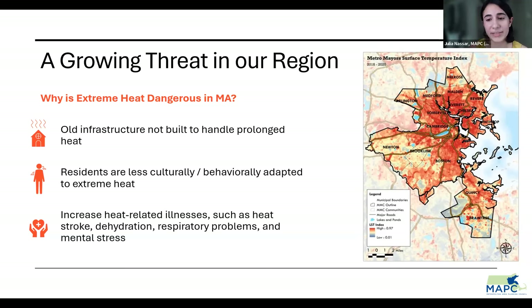There's also a cultural element — heat is less culturally ingrained in our region. We don't really have the habit of checking on vulnerable residents during periods of extreme heat or knowing to avoid outdoor activity during peak hours. Our systems don't accommodate the changing climate either. We always see an increase in heat-related illnesses such as heat stroke, dehydration, respiratory problems, and mental stress. When thinking about solutions, trees always come up and they're great, but they can take years or decades to mature. Today we're talking about cool roofs as a strategy that provides immediate cooling benefits.